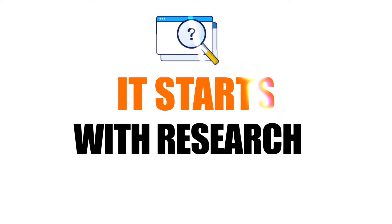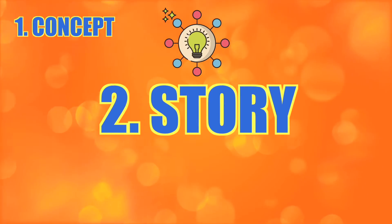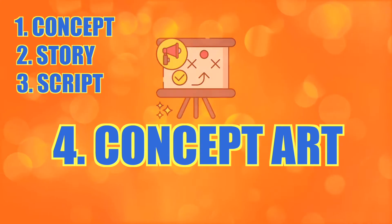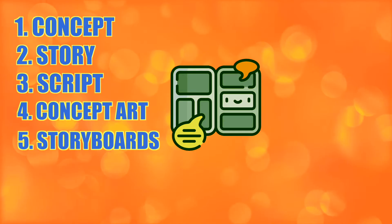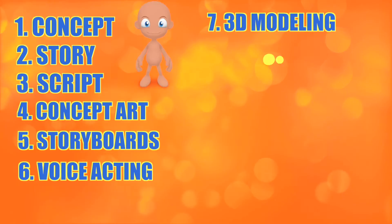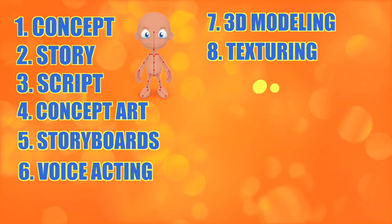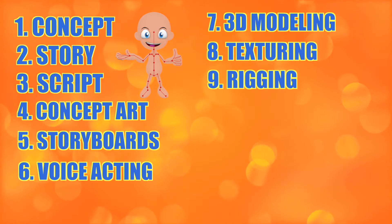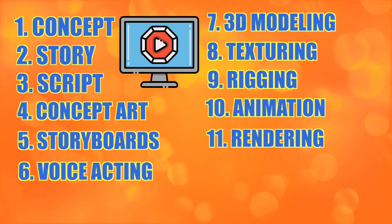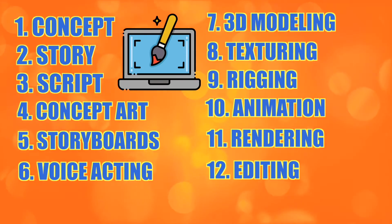I started by researching the steps needed to produce a 3D animated movie. The production steps are: (1) coming up with a concept, (2) turning it into a story, (3) putting that story into a script, (4) concept art — color schemes, drawing styles, characters, props, backgrounds, and overall look and feel, (5) drawing a storyboard, (6) voice acting, (7) 3D modeling — shaping characters and props, (8) texturing — adding colors and textures, (9) rigging — adding bones to make them animatable, (10) animation, (11) rendering, and (12) compositing and editing everything together with music and visual effects.